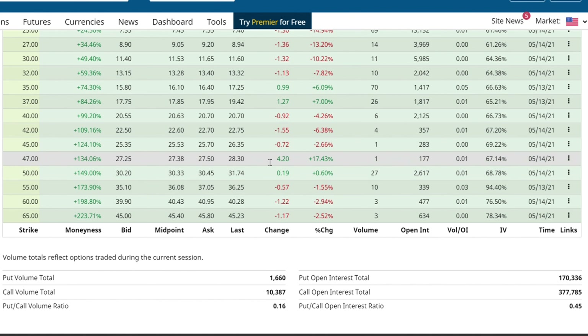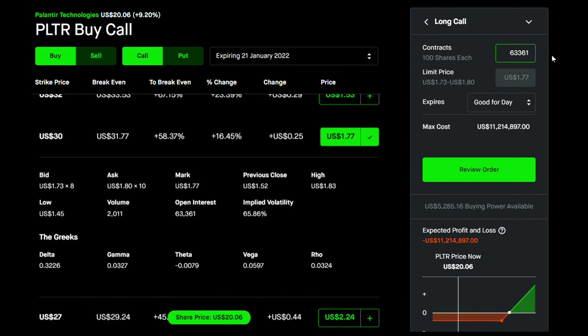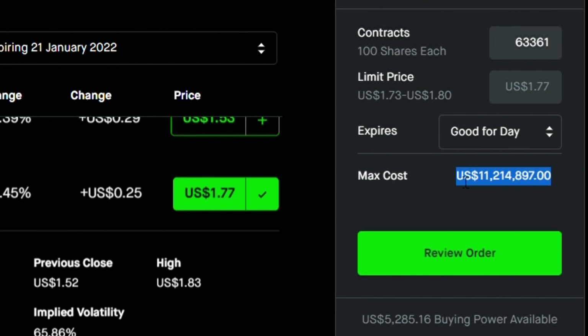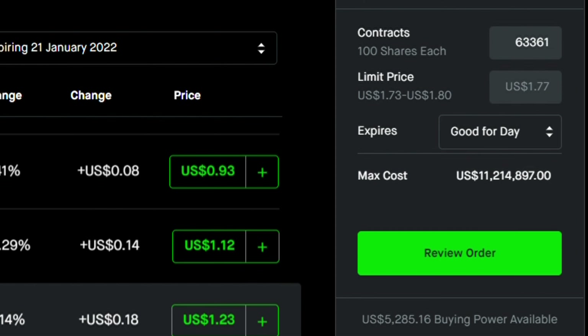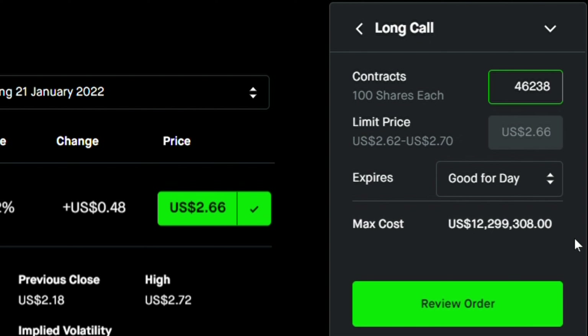Let's check the $30 strike open interest: 63,361 — the maximum cost is $11 million. The $25 strike has 46,238 open interest with a maximum cost above $12 million. Combining just those two strike prices expiring a few months down the road, that's more than $20 million in open interest — very interesting. I'm not advising you to go buy options, I was just curious to find out what other investors are doing. Please let me know what you think in the comments below. I hope you enjoyed it — thank you so much for watching, and I'll see you in my next video.